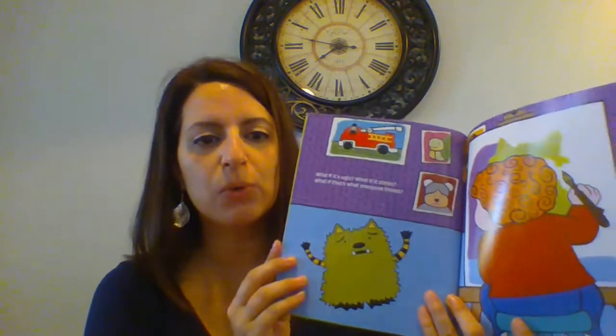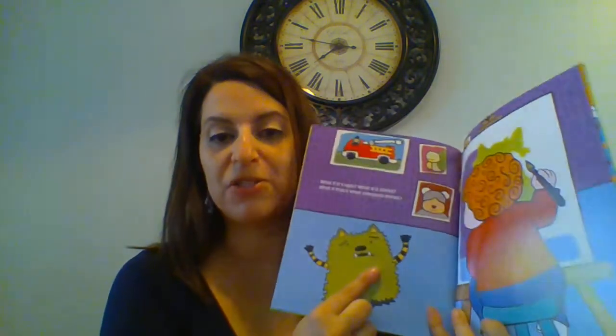Then we've got some different storybooks in our top sellers. Jonathan James and the What If Monster is a really good one if any of your children have anxiety or are worriers, are ready to start school, or are nervous about something. You can also get a What If Monster plush to go with it so they've got something to snuggle with while you're reading it.